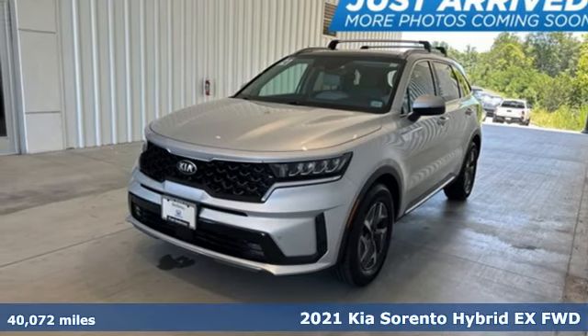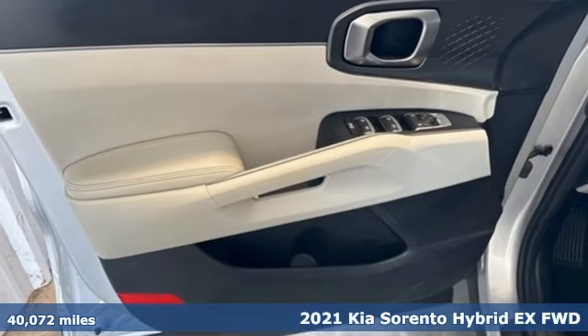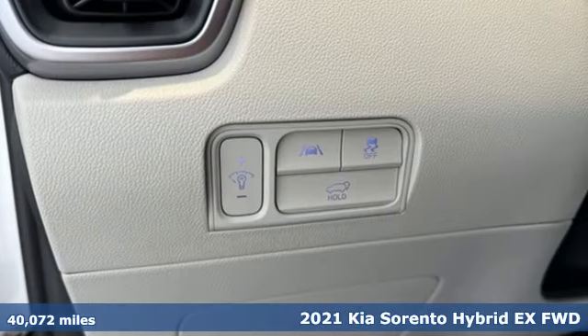It's a 2021 Kia Sorento Hybrid. Go farther, forge deeper, and revel in the thrill of endless discovery.